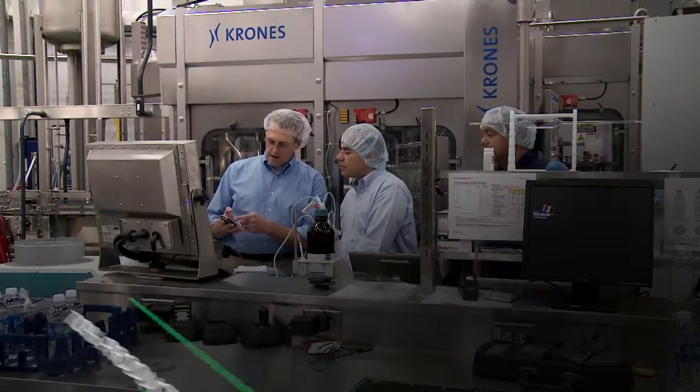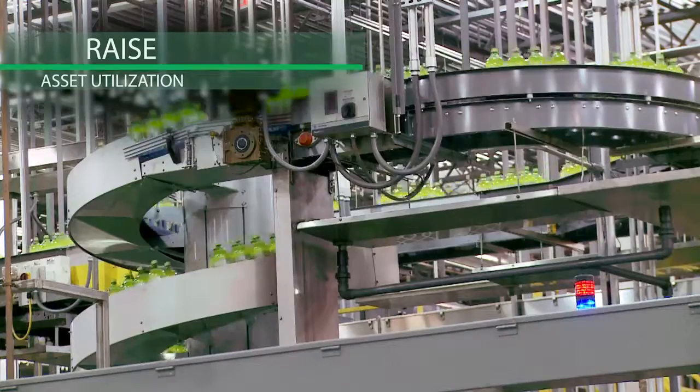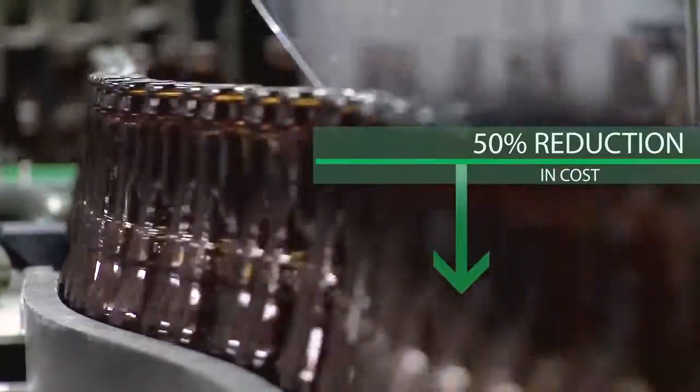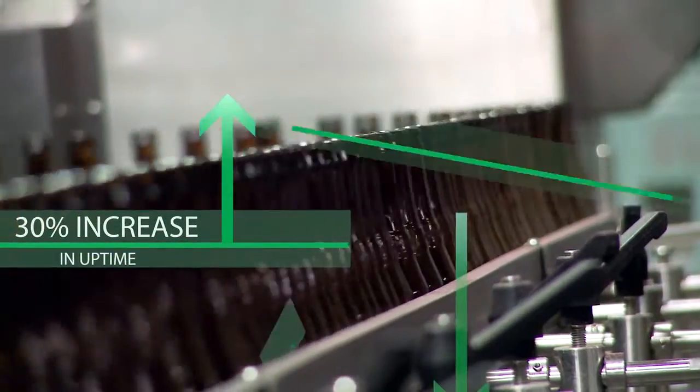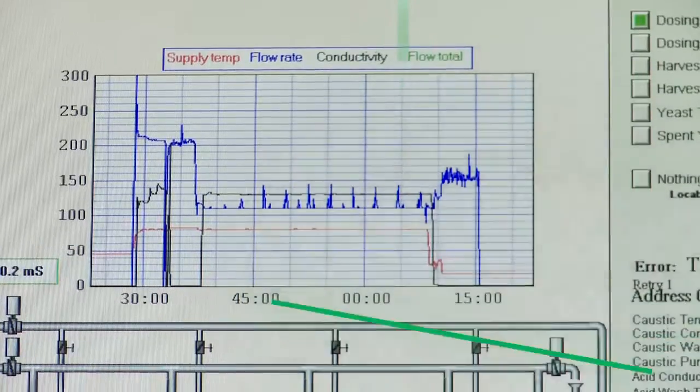Production line performance from Schneider Electric helps raise asset utilization, uptime, and equipment performance, reducing costs up to 50%, increasing uptime by 30%, and improving OEE by up to 20%.